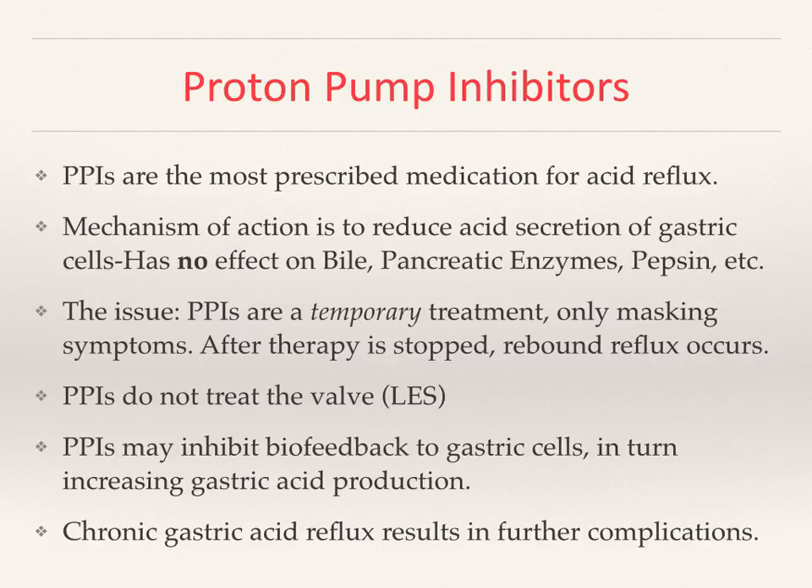Proton pump inhibitors are the most commonly prescribed medication for acid reflux. Their mechanism of action is to reduce the acid secretions of the gastrin cells, and it is important to appreciate that they have no effect on bile, pancreatic enzymes, or pepsin. So in patients with bile reflux gastritis, for example, proton pump inhibitors would have no effect. The issue with PPIs is that they were meant — and from the FDA's perspective continue to be — a temporary treatment that only masks the symptoms.